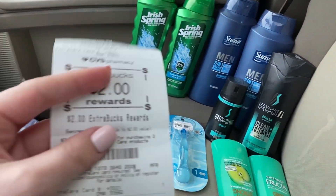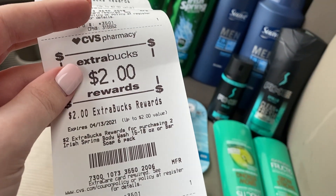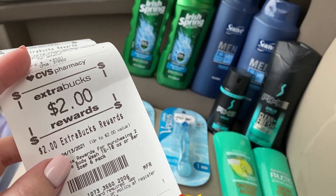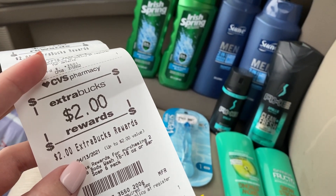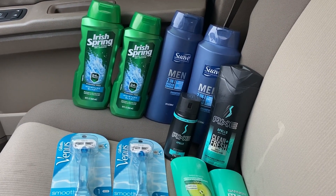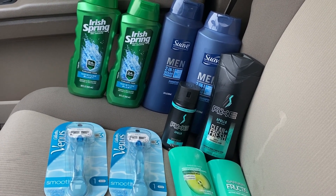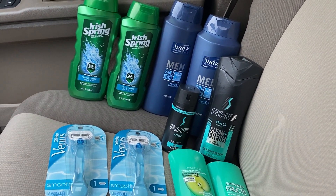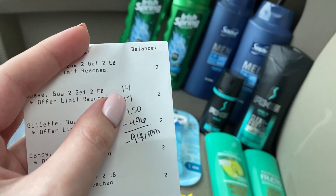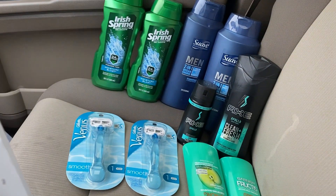Also got back a $2 extra buck for the Garnier and $2 for the Irish Spring — so that's a total of $17 back in extra bucks when I only paid with $14. I scanned my receipt to Fetch Rewards and got back $1.50 for the Suave Men's. I also scanned to Shopkick and should hopefully be getting back $4.96 worth of kicks. That makes everything free and a $9.46 moneymaker for this transaction.